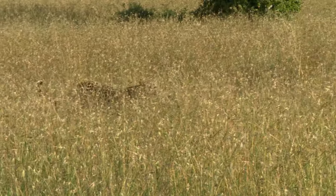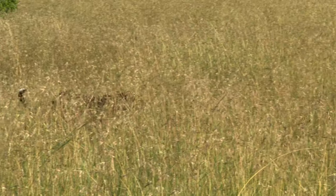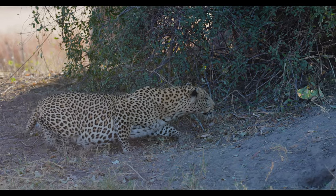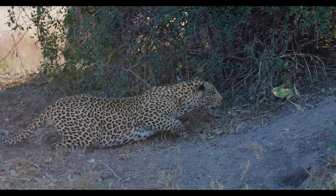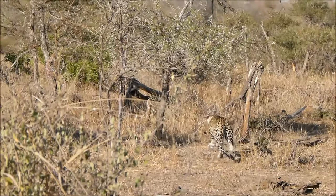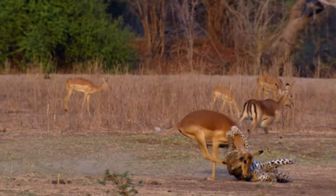With a coat perfect for camouflage, the leopard is a ghost in the grass. It moves with a calculated silence, inching closer to its unsuspecting prey. In a burst of speed, the hunt ends almost as soon as it begins.